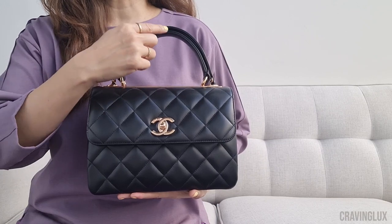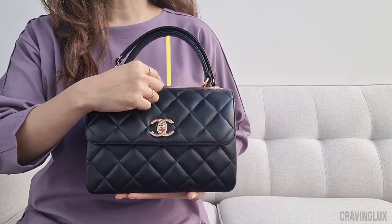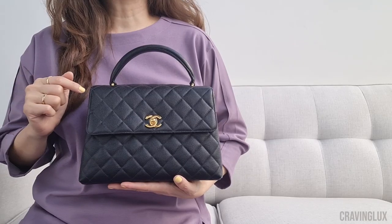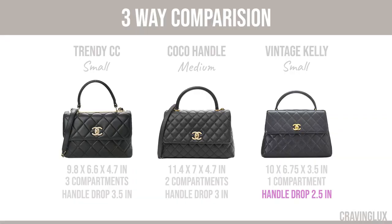The Trendy CC has a handle drop of 3.5 inches. The handle drop on the Cocoa Handle is 3 inches. And lastly, the handle drop on the Kelly is 2.5 inches.